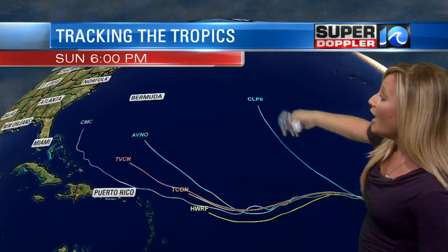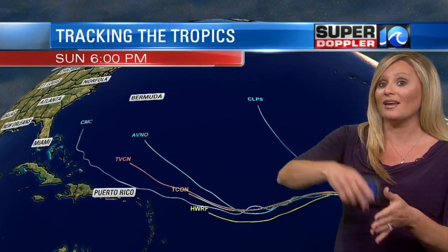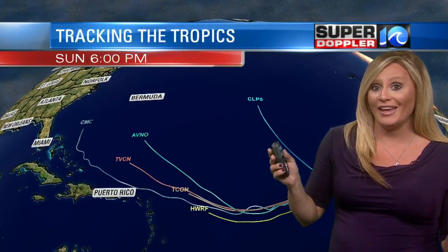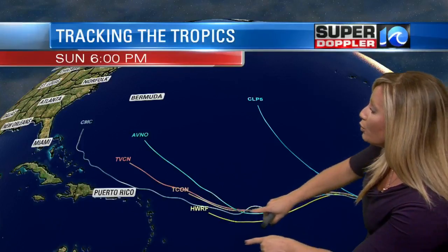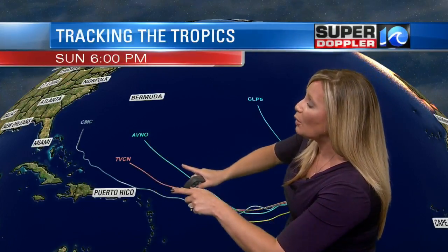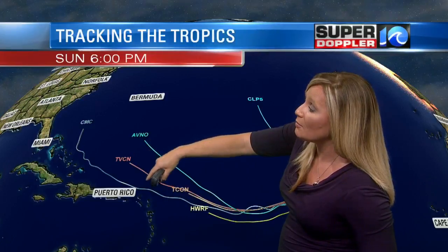Here's a look at our spaghetti models, and I would love if this one outlier actually came true because it takes it up into the Atlantic and away from any land — that would be ideal. But you can see that most of our spaghetti models remain pretty consistent through about day five. Then once we get to day six, seven, eight, nine, ten, they kind of branch out a little bit. But overall, most of them do pull this just north of the Lesser Antilles and possibly somewhere in between Bermuda and the East Coast. That would clearly not be a necessarily ideal situation.